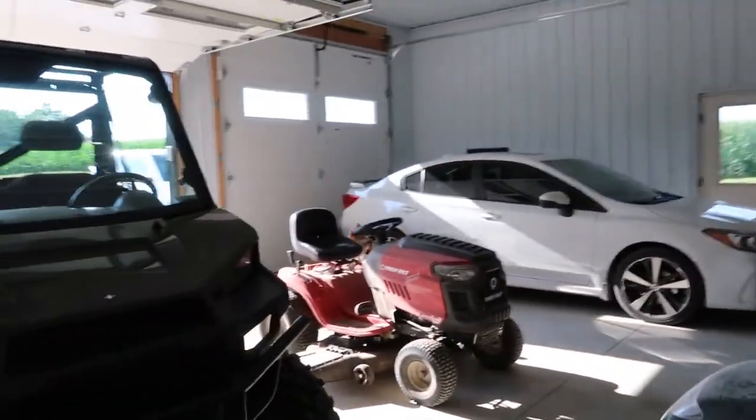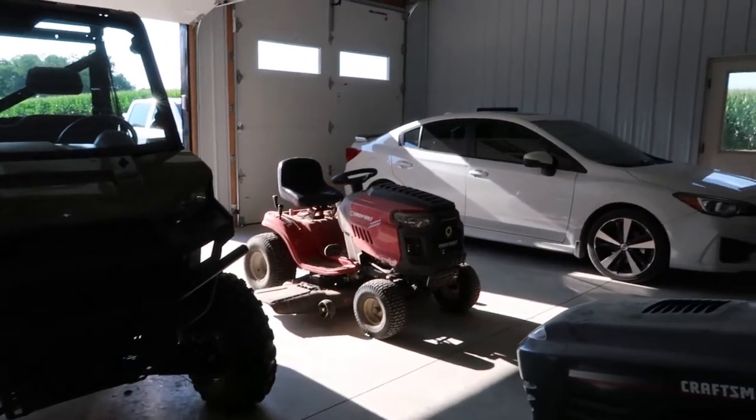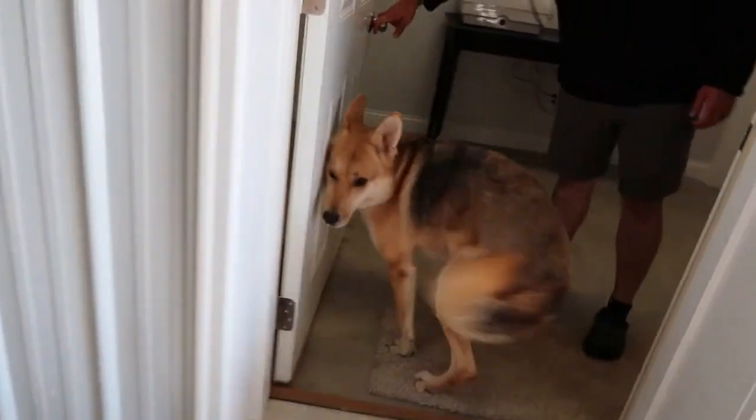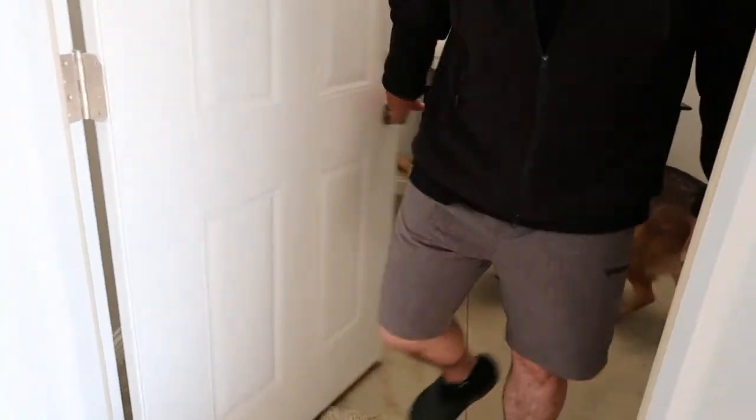Come on, Milo, Charles. Come on, inside. Good dogs.